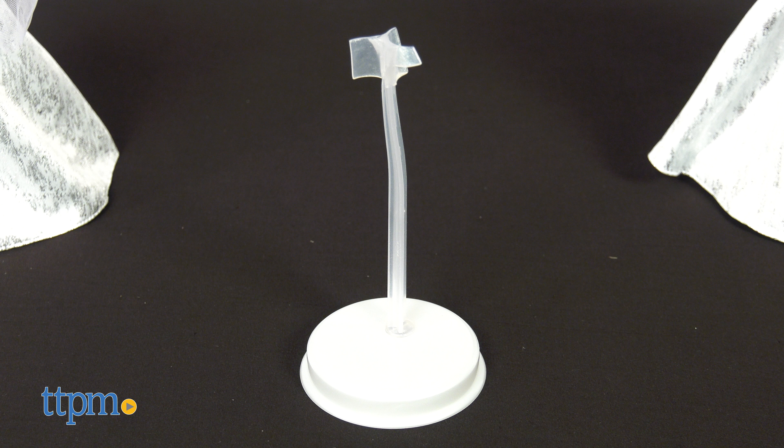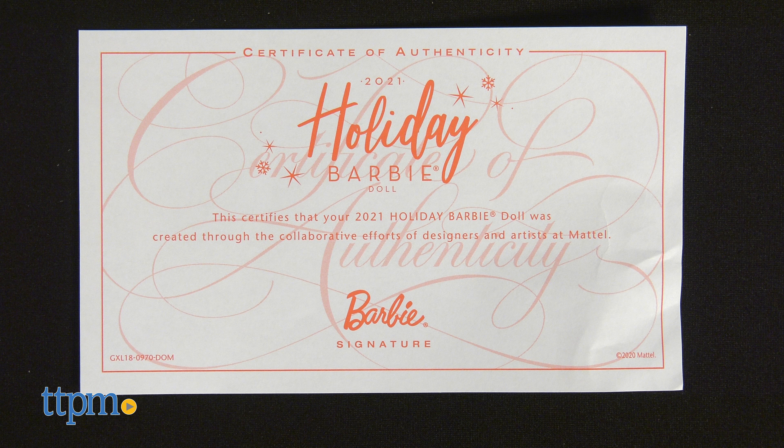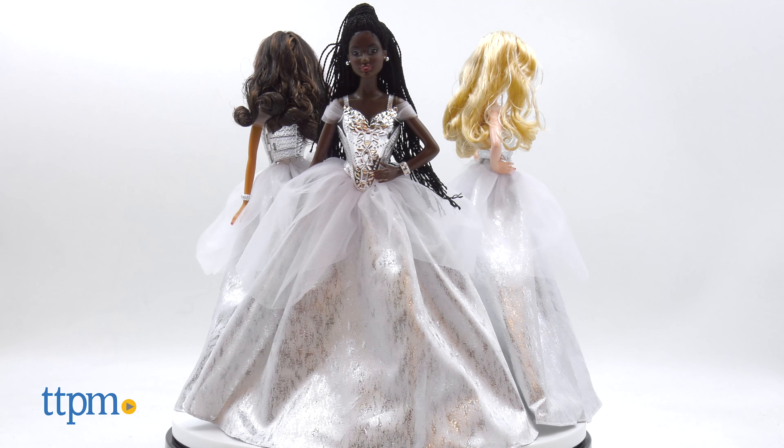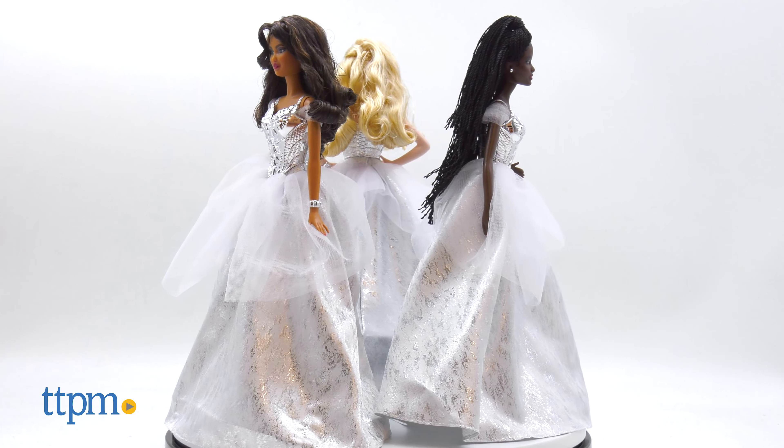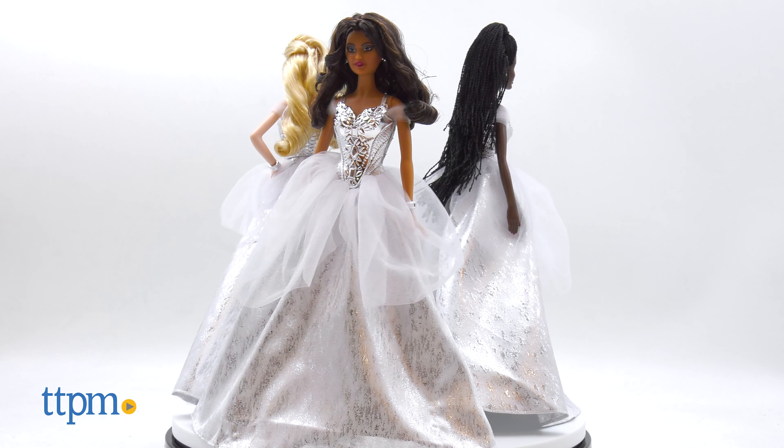Each doll comes with a doll stand and certificate of authenticity. These dolls are gorgeous and will be a wonderful addition to a Barbie collection for fans ages 6 and up. What do you think about this year's holiday dress? Share your thoughts in the comments!